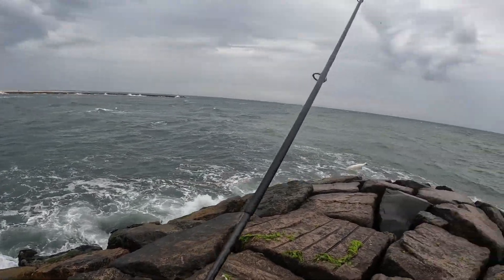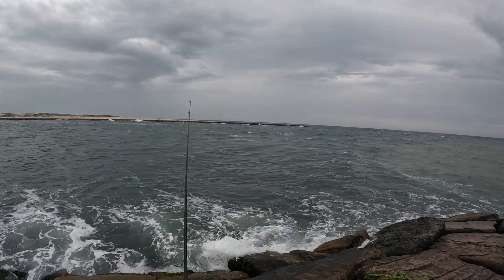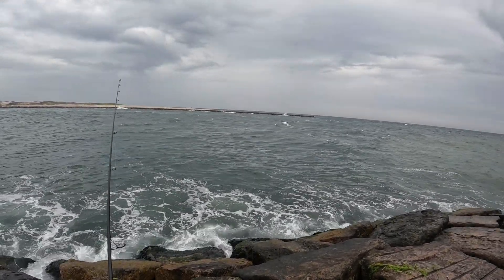Got a little stormy here. It's just the beginning of outgoing, so it's still pretty slack.